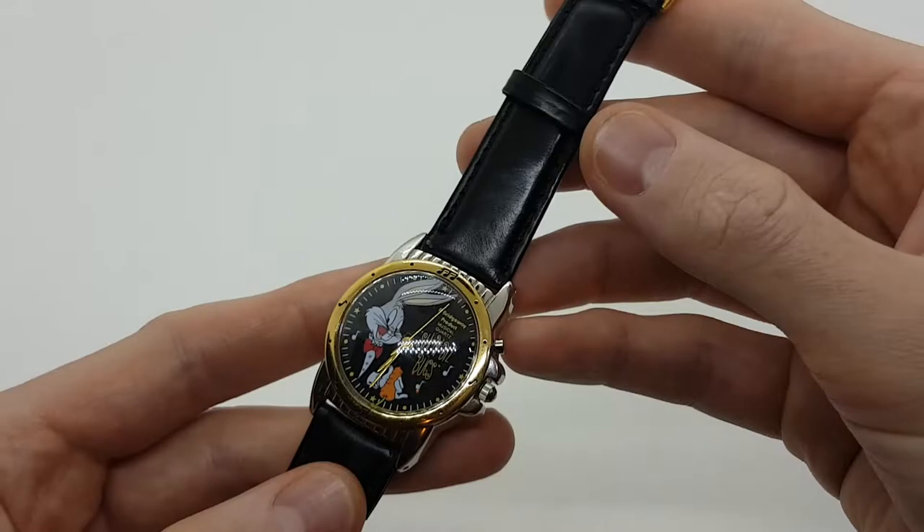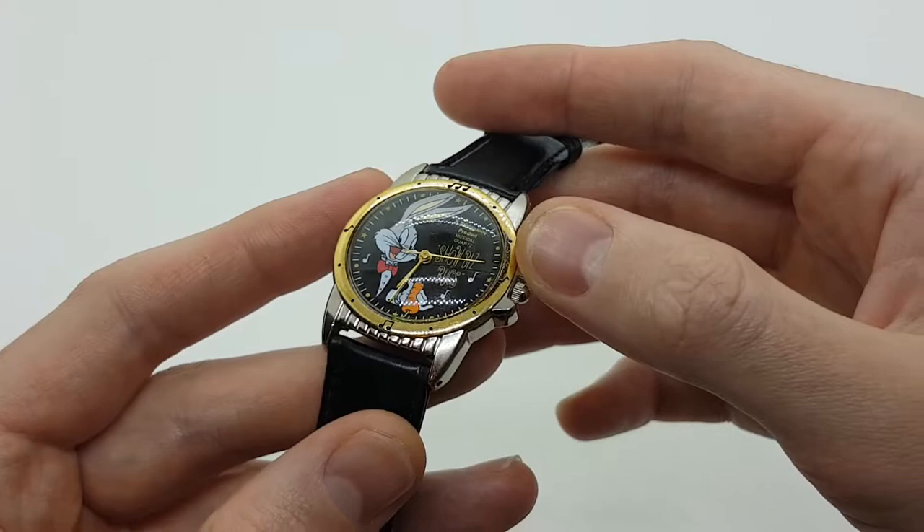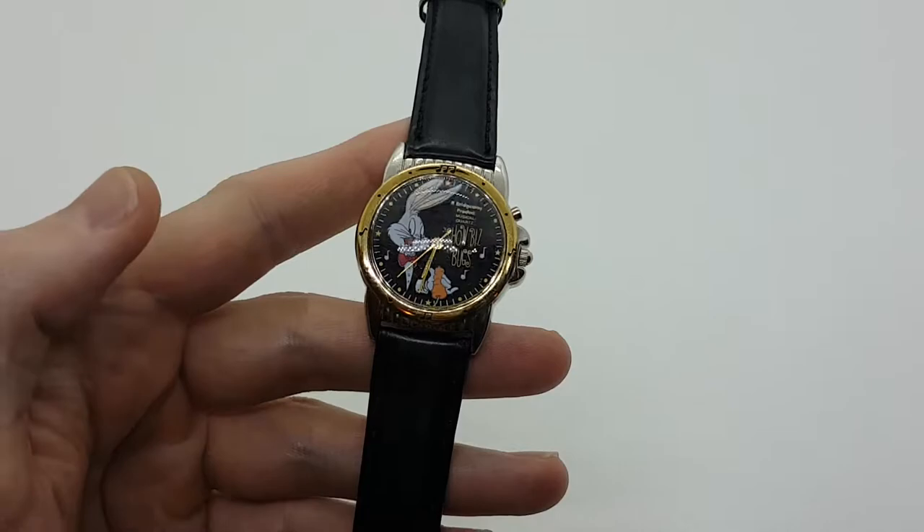The watch was placed on a black leather watch strap in order to match the black dial. Here we have a gold tone bezel which also indicates that this is a musical watch. The watch hands are also gold tone and all the writing on the dial, including the hour markers, are gold tone.